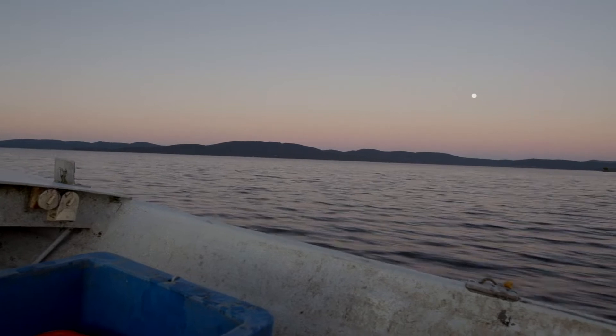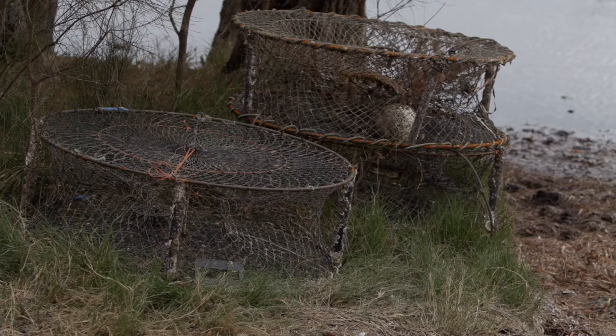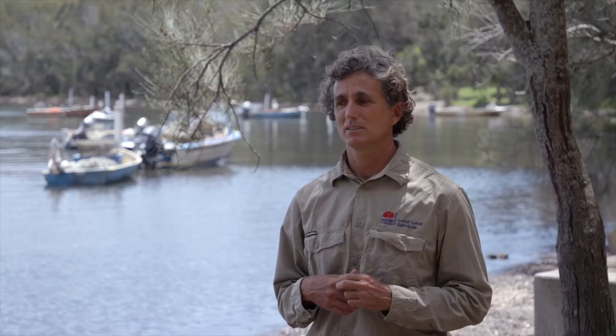A few years ago there was a change in the kind of traps that people were using. They moved from a wire mesh to a round trap with a polyethylene mesh, and those round traps were pretty effective at catching crabs, but they also retained a lot of undersized crabs.